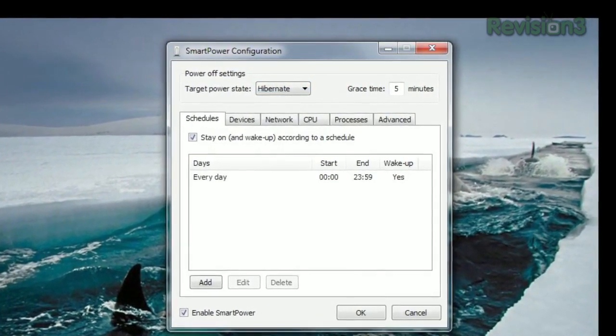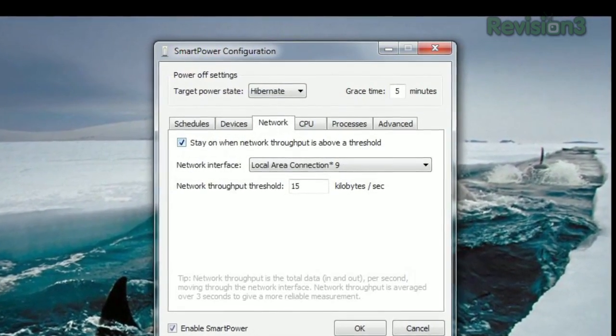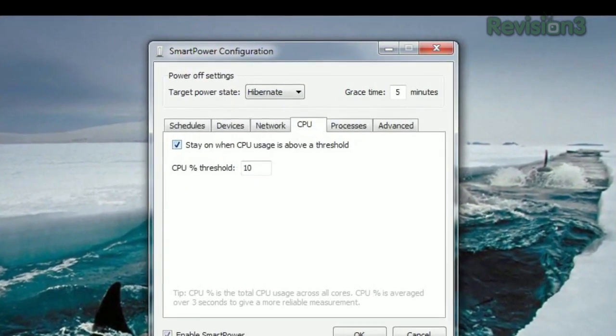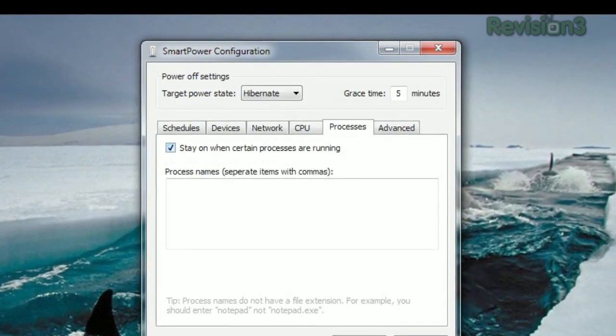You can keep your computer on according to a schedule, keep it on when other devices are on, when network throughput is above a certain threshold, when the CPU usage is above a certain threshold, or when certain processes are running. So, if you're looking for the most efficient way to keep your home theater PC off when you're not using it, or any other PC for that matter, try SmartPower today.